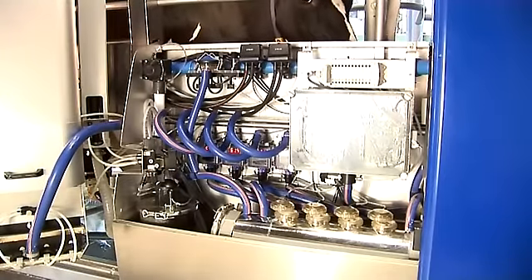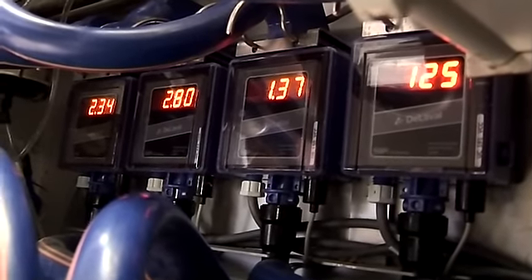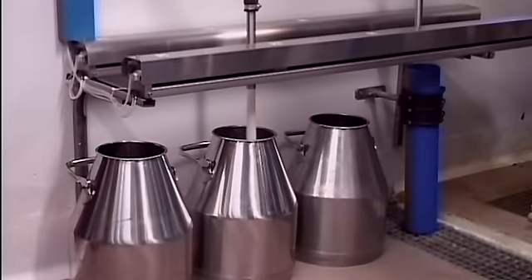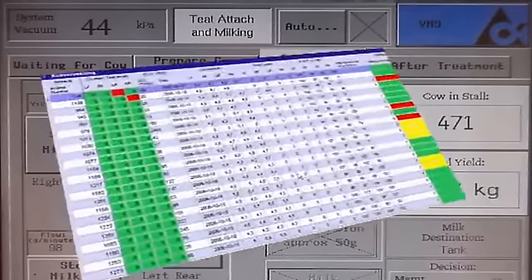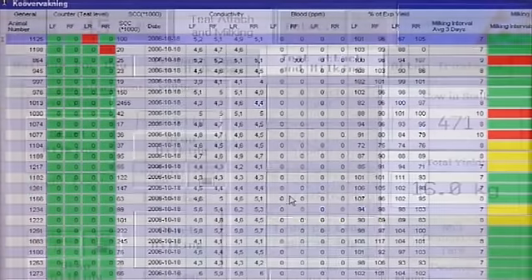Four optical flow milk meters monitor deviations and abnormalities in flow rates, yields, conductivity and blood levels. Abnormal milk can automatically be diverted away from the milk tank. Meanwhile, the management software records all the data and events to facilitate your management decisions.